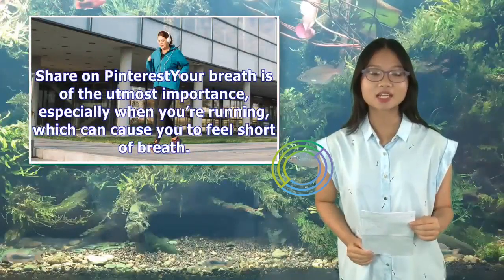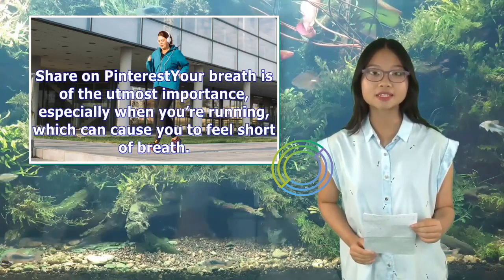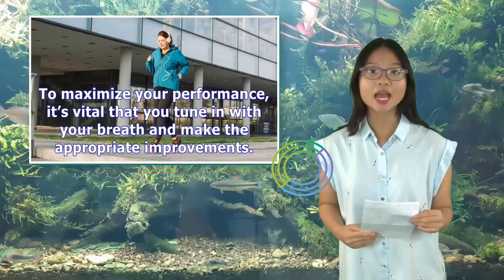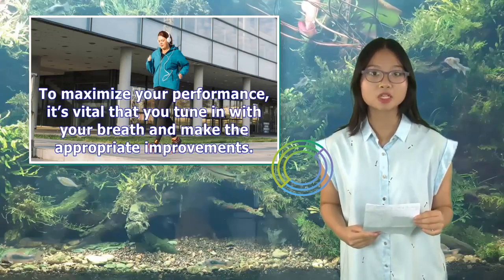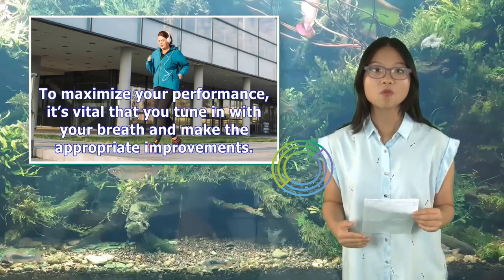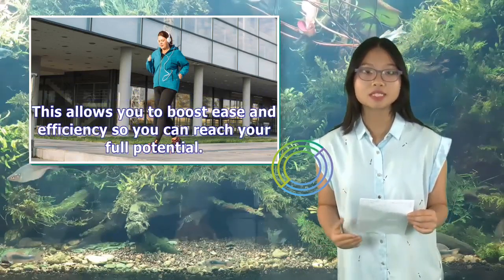Your breath is of the utmost importance, especially when you're running, which can cause you to feel short of breath. To maximize your performance, it's vital that you tune in with your breath and make the appropriate improvements. This allows you to boost ease and efficiency so you can reach your full potential.